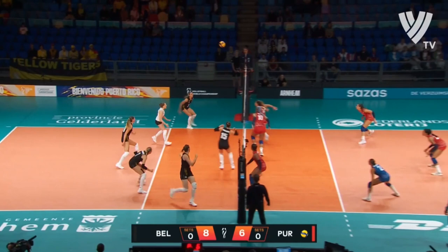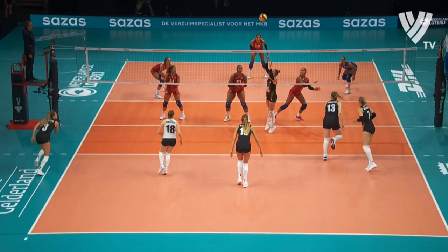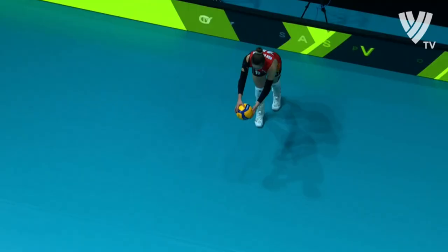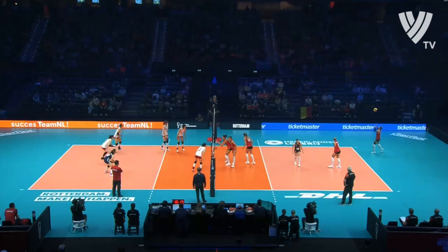Still in play here for Puerto Rico. Another chance though for Belgium. Good work, Janssens. All that work from Janssens, just drawing the block that way. Top move — you can see that the middle block just has to wait a little bit because of the movement of Janssens, and there's a gap for Herbots then to go into. Excellent play.